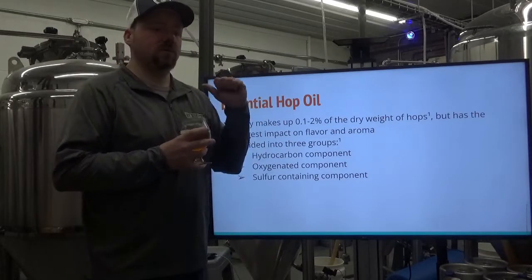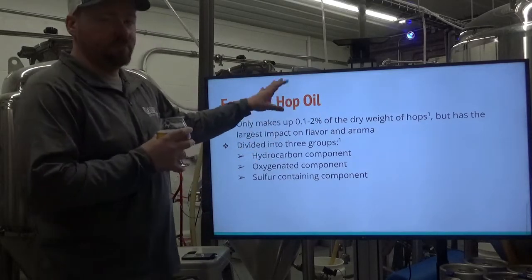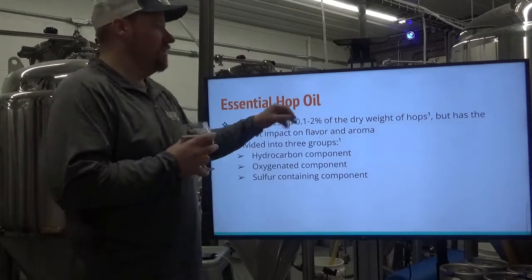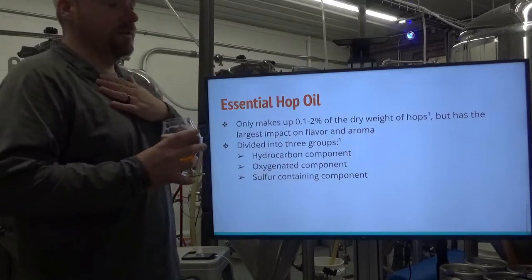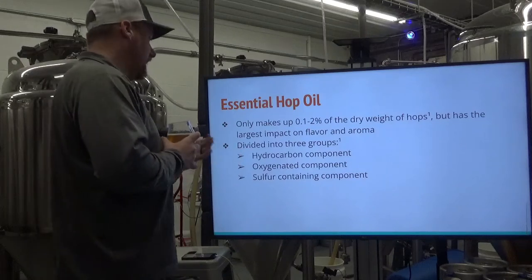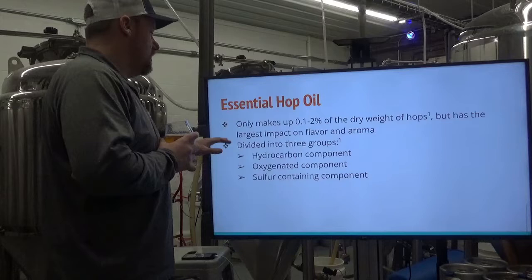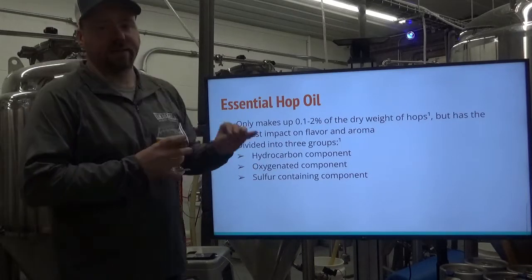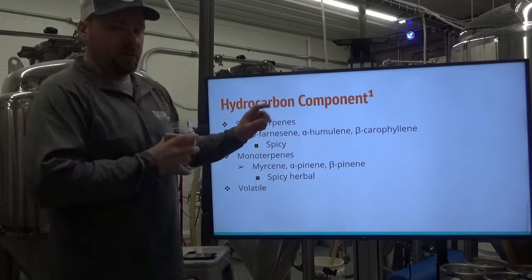Essential hop oil is really where the rubber meets the pavement here. It only makes up 0.1 to 2% of the dry weight total of hops, but it has the largest impact on flavor and aroma. Essential oils are divided into three groups: the hydrocarbon component, the oxygenated component, and the sulfur-containing component — three very important things we're going to talk about.